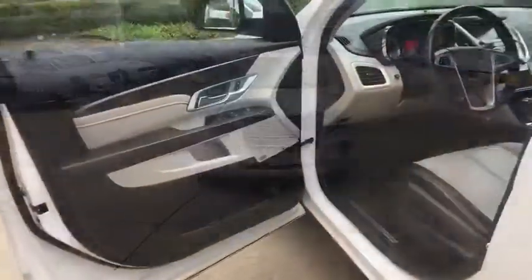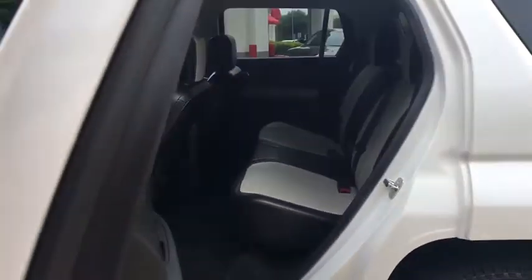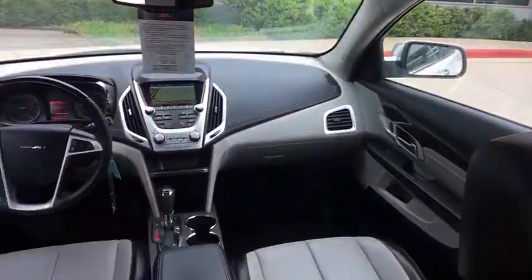Four-wheel disc brakes, floor mats, universal garage door opener, eight speakers, rear window defroster, security system, heated front seat, electronic stability control, power windows, heated front driver and passenger seat, trip computer, compass.